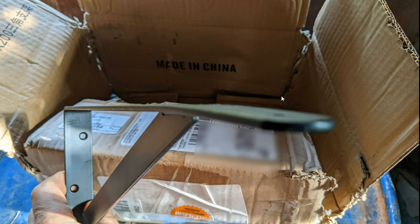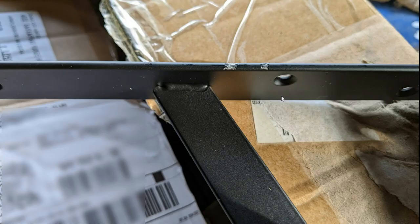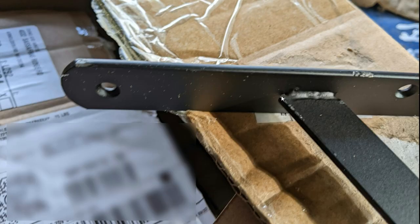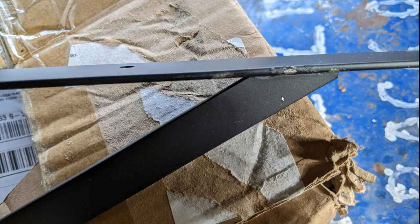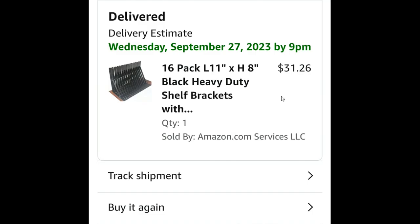To get it and be disappointed, not being able to use it after waiting all this time, and the only thing they want to offer me is a refund. Every single bracket was wrapped in plastic, and the plastic was damaged because the brackets moved all over the place. You can see how it's shredding, so it's no longer protecting the finish.